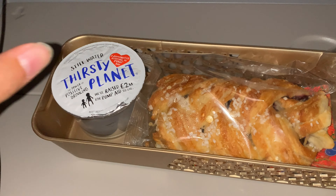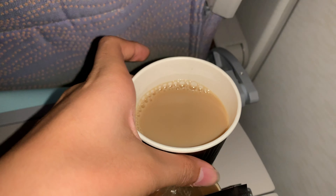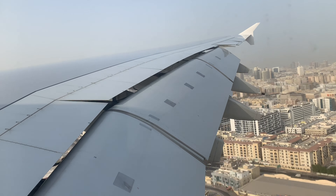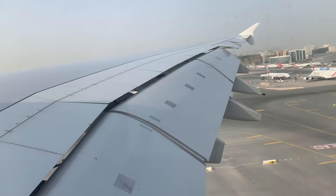Later, I went for a nap. I woke up when we were flying across the Persian Gulf — the view of the sunrise was absolutely stunning. Then, about one hour after, a pastry was served, followed by tea or coffee.